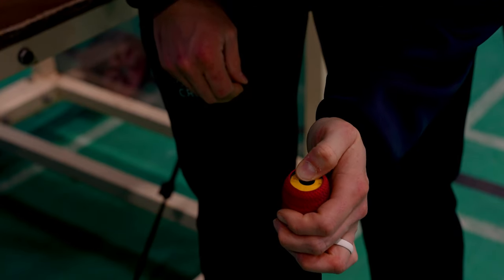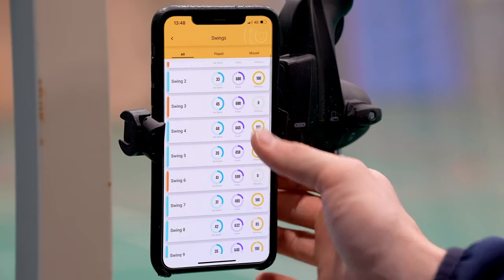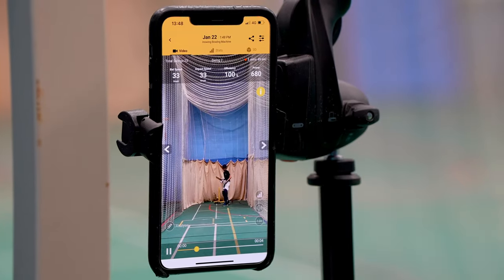The bat sensor itself is an excellent tool. It automatically breaks down each individual shot, making it so much easier to analyse the session.